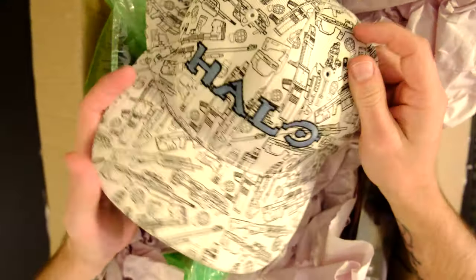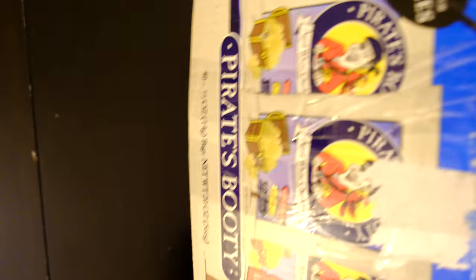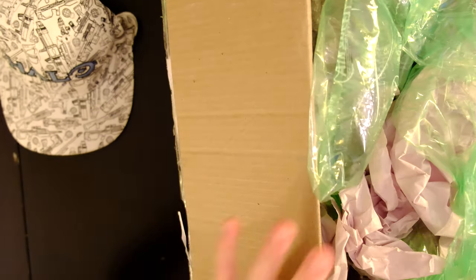You never know what Halo Infinite items might end up being relics in the future. So my friend Rodolfo wanted to clear through some of his collections and sent me this huge box. It's not filled with pirate's booty, but it is filled with a lot — I mean, I guess it is a pirate's booty in some ways. The pirate treasure that we're really looking for is rare Halo collectibles. So we've got this Halo baseball cap, and we're going to pull these out one by one.